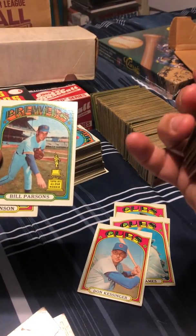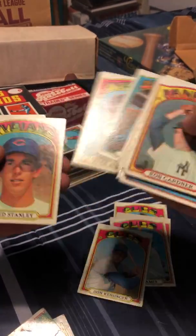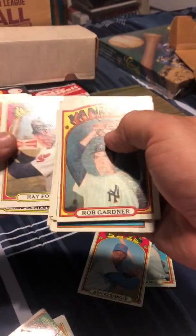There's the 1971 Topps all-star rookie card. Phil Parsons — don't think he ever did anything great. Ray Fosse — his career was shortened by the collision at home plate with Pete Rose in the All-Star Game.